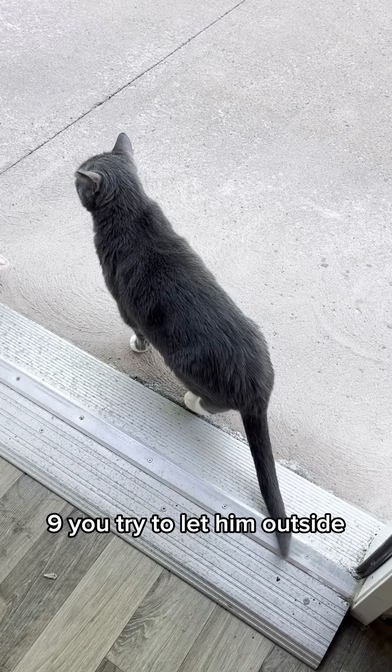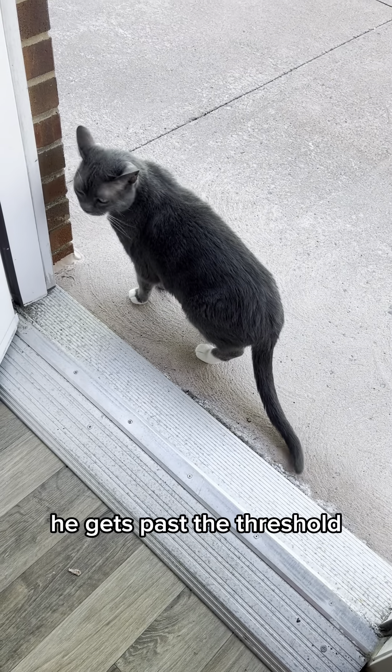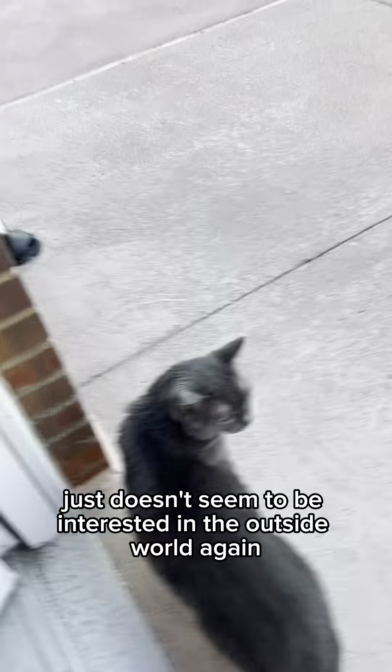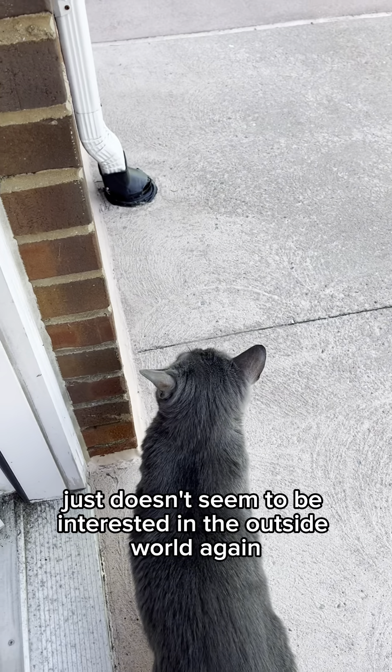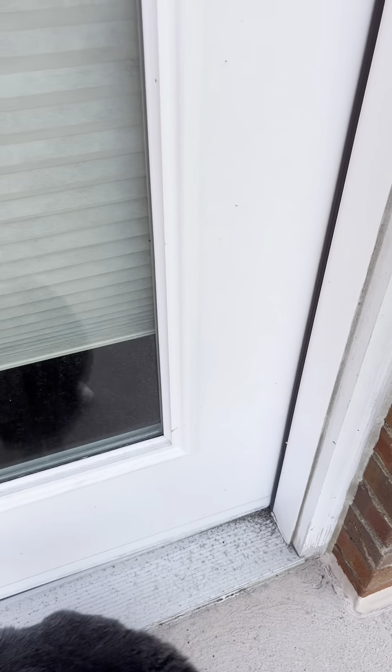Nine, you try to let him outside, but he really doesn't want to leave your side. He gets past the threshold and then just doesn't seem to be interested in the outside world. So he gets scared and goes back inside.